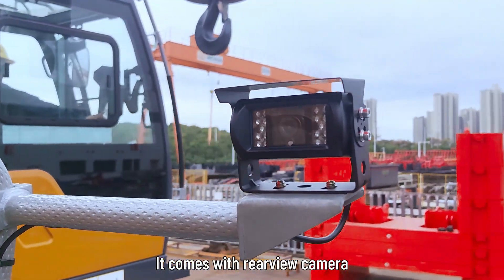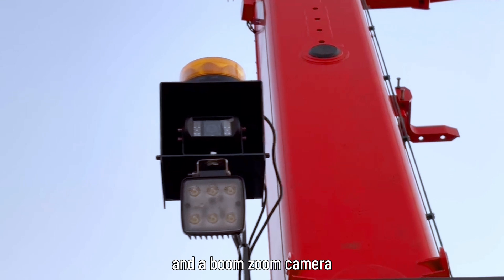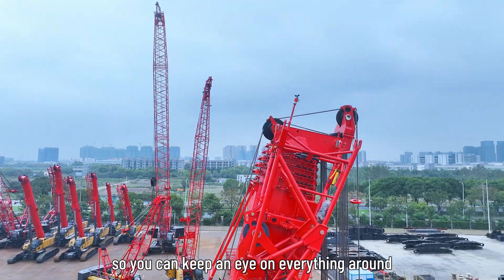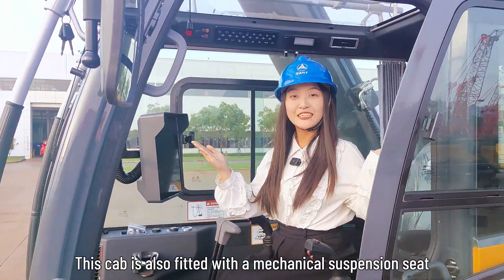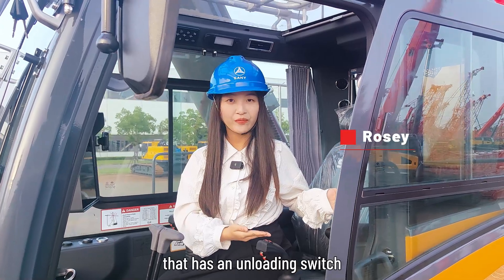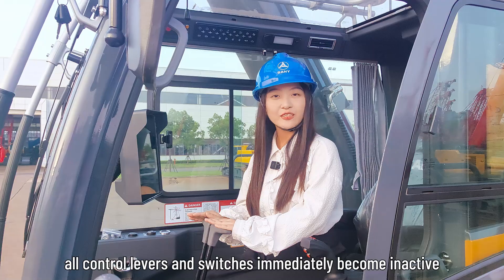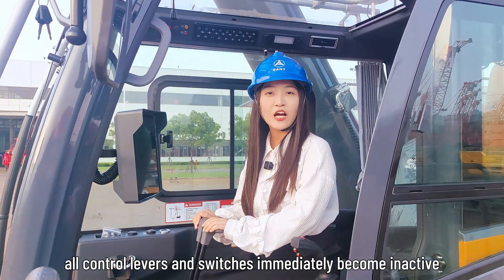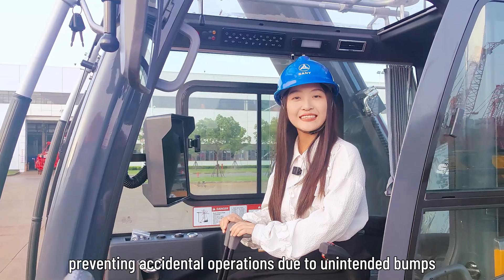It comes with a rear view camera, winch monitoring, side view monitoring, and a boom-zoom camera, so you can keep an eye on everything around your equipment at all times. The cab is also fitted with a mechanical suspension seat that has an unloading switch. If the operator leaves the seat, all control levers and switches will immediately become inactive, preventing accidental operations due to unintended bumps.